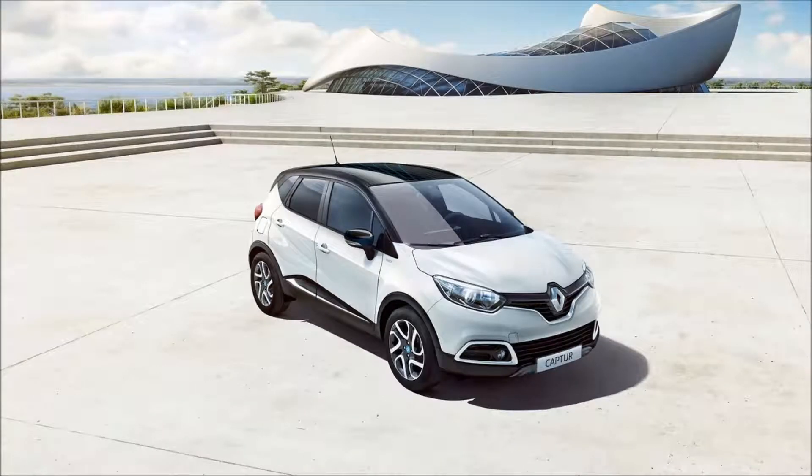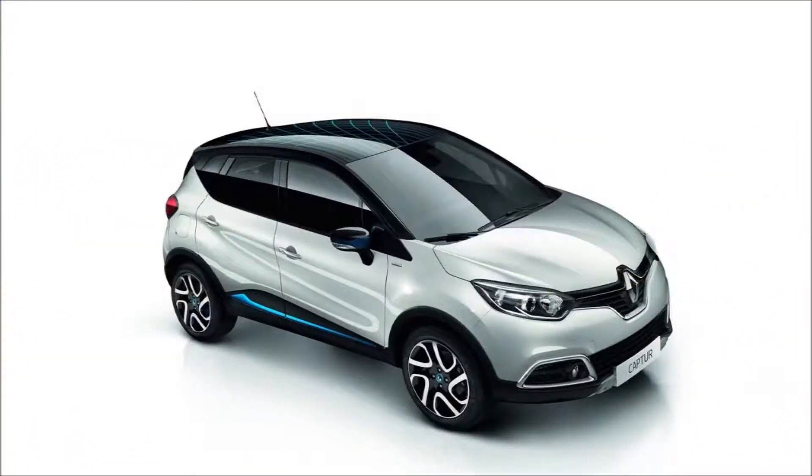Renault has announced the 2016 Renault Captur in the UK. The updated Renault Captur is now available to order in the country. With the model year update, the company has also introduced the Captur Iconic Nav Special Edition, priced from £19,175 OTR. In the Dynamic Nav grade and above, a new 1.2L 120 engine with a 6-speed manual transmission is available now.